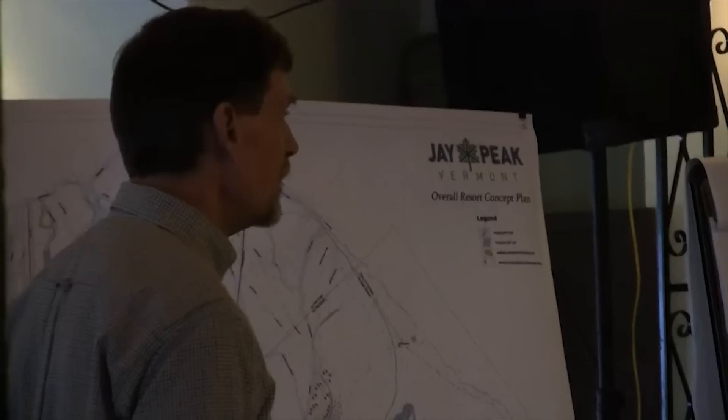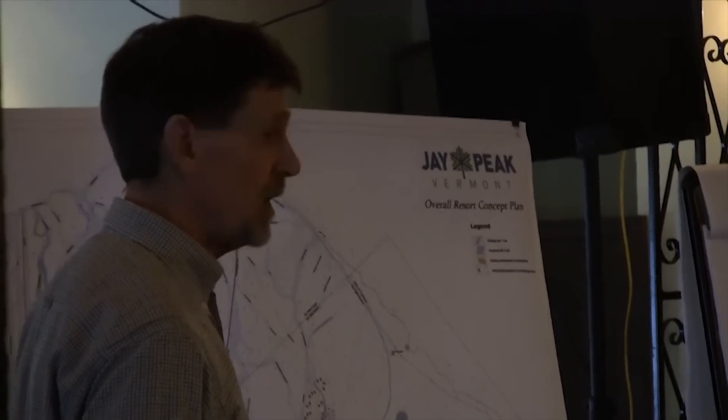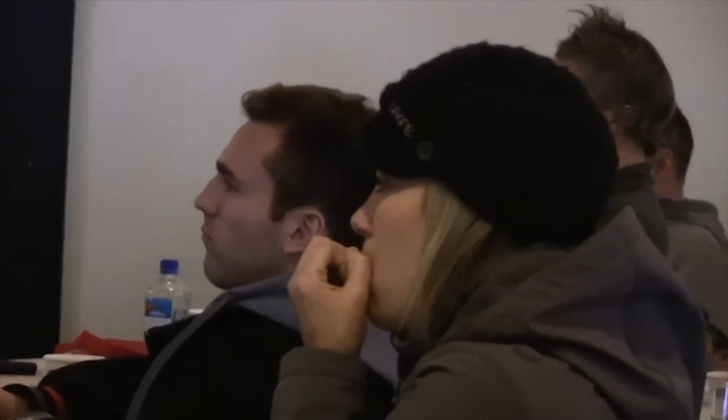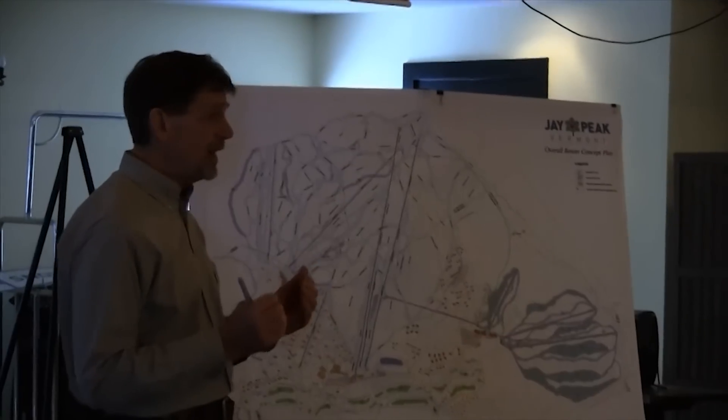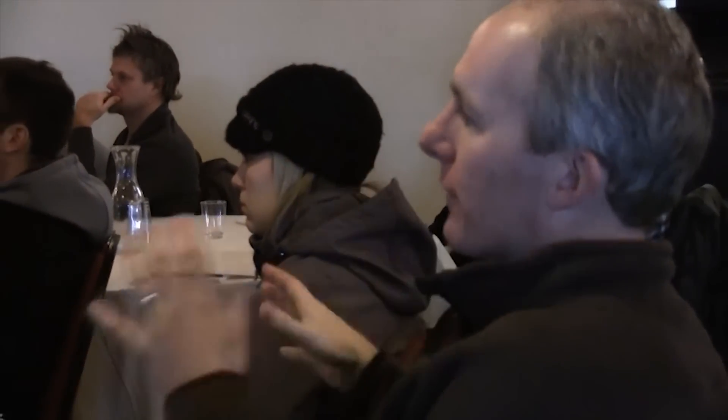You measure the size of your ski area by your Comfortable Carrying Capacity — it's called CCC. Right now, the CCC of JP is about 4,250 skiers at one time. JP does want to become more of a destination resort, so our ratio of overnight accommodations to CCC will go up. How do you have a really easy place to get on and off, and yet have more services? We're not going to get that answer today, but identifying that as part of the character of Stateside is important.